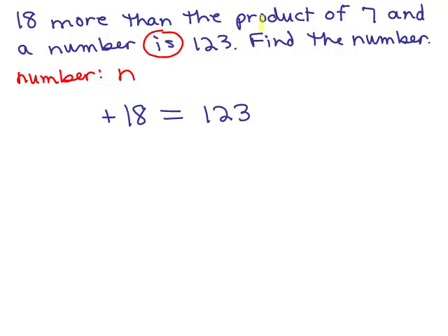What about the word 'product'? What does that mean? Product means multiply. So there's got to be two things to multiply, and the key here is the product of two numbers — 7 and the number. Those are the two things I'm multiplying together to get the product. So the product of 7 and a number is 7 times n, because we called the number n, so we have 7n. That's how you write 7 times n.